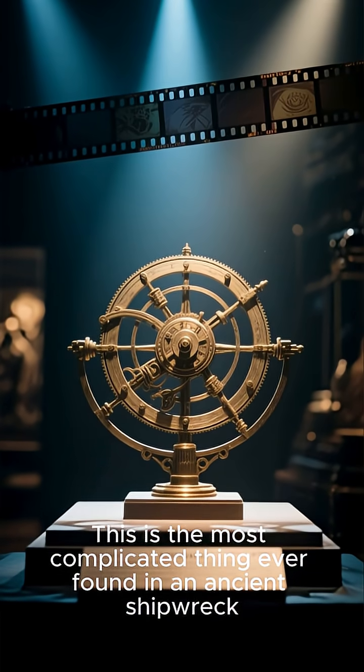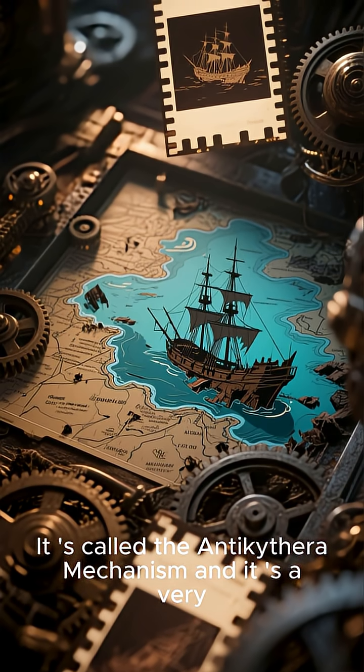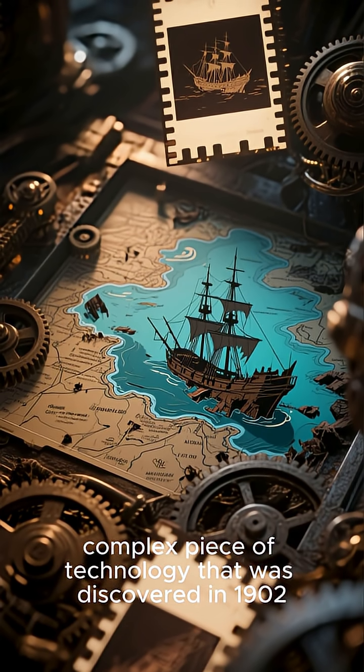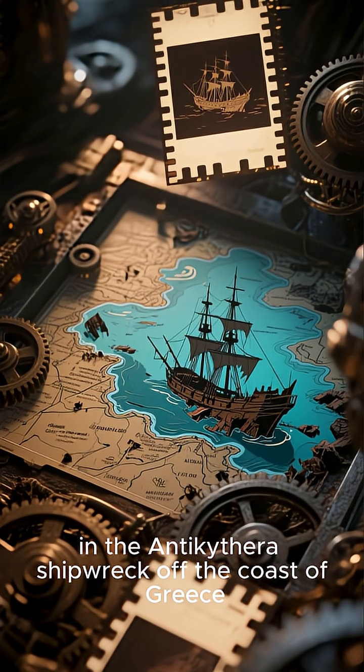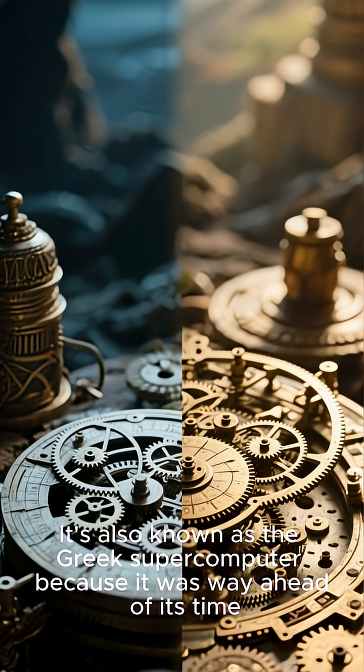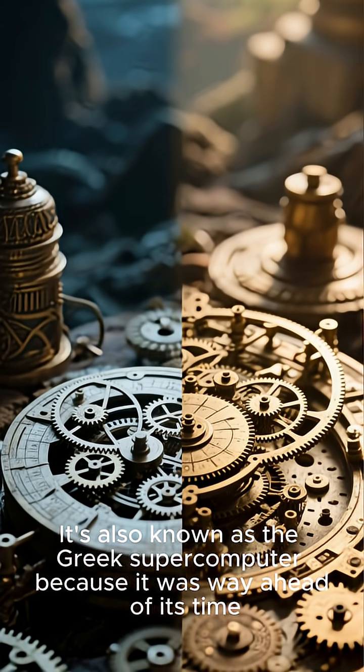This is the most complicated thing ever found in an ancient shipwreck. It is called the Antikythera mechanism, a very complex piece of technology discovered in 1902 in the Antikythera shipwreck off the coast of Greece. It's also known as the Greek supercomputer because it was way ahead of its time.